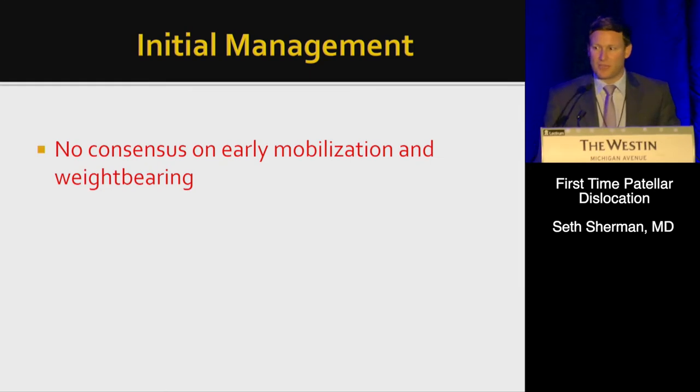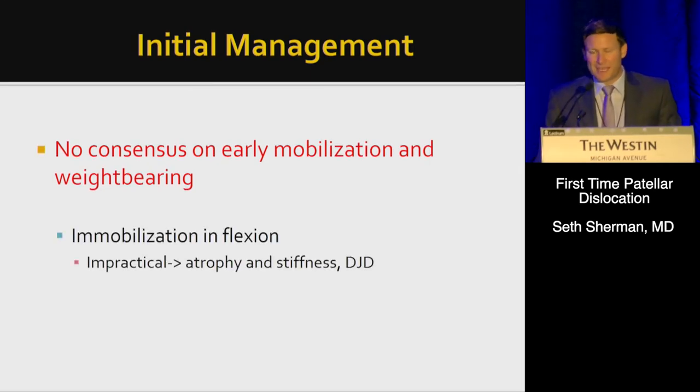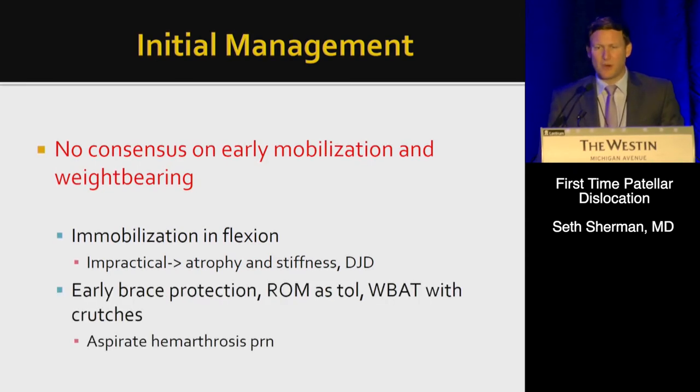There's really no consensus on early mobilization and weight bearing. I think it's impractical to immobilize in flexion — it might lead to issues with atrophy and stiffness. Most of us are doing early brace protection, range as tolerated, weight bearing as tolerated, and aspiration as needed — similar to pre-rehabilitation for other knee conditions.